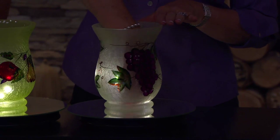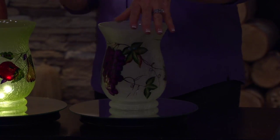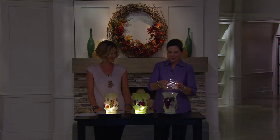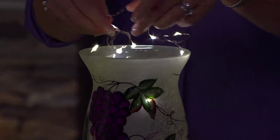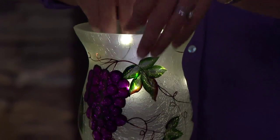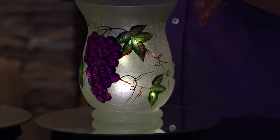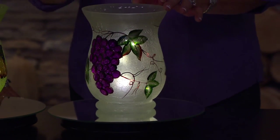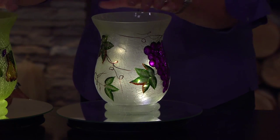It's a lovely vase that you could use for anything — flowers or just plain — but look what happens when you drop in this micro light strand. It's going to run on three double-A batteries with a four-hour timer. They're so fun, and look at how it makes that beautiful frosted crackle glass glow.